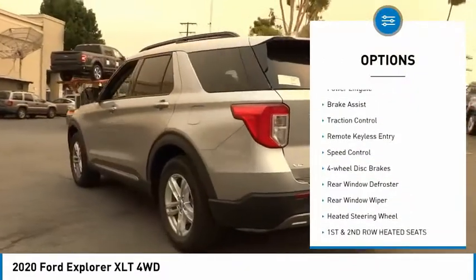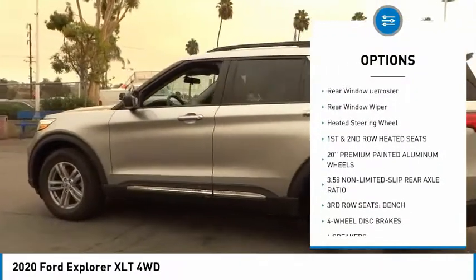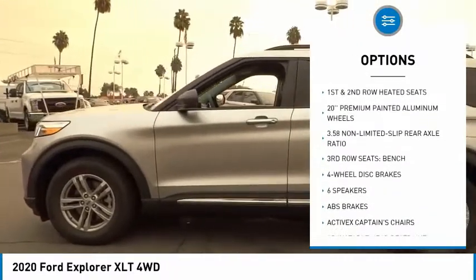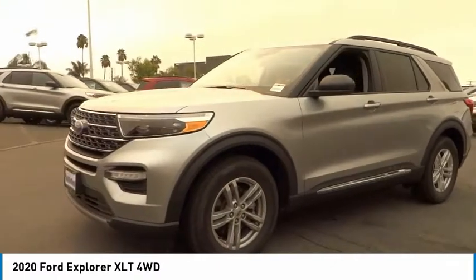Electronic stability control, power lift gate, brake assist, traction control, remote keyless entry, speed control, four-wheel disc brakes, rear window defroster, rear window wiper.